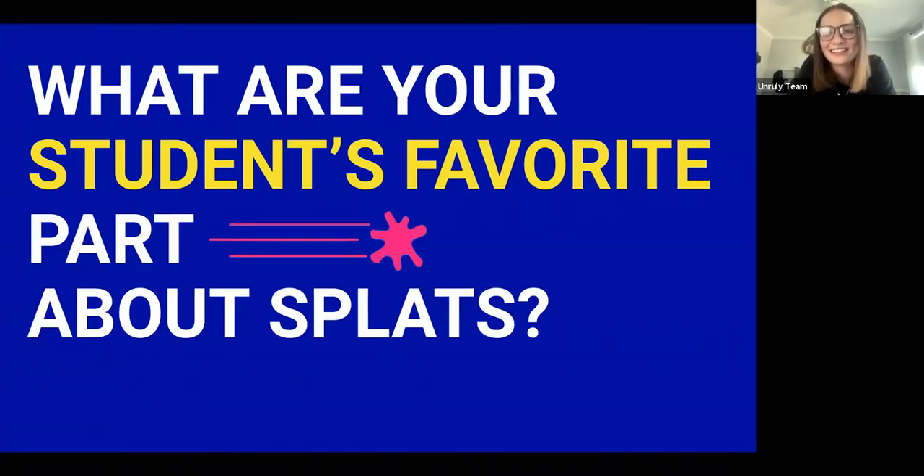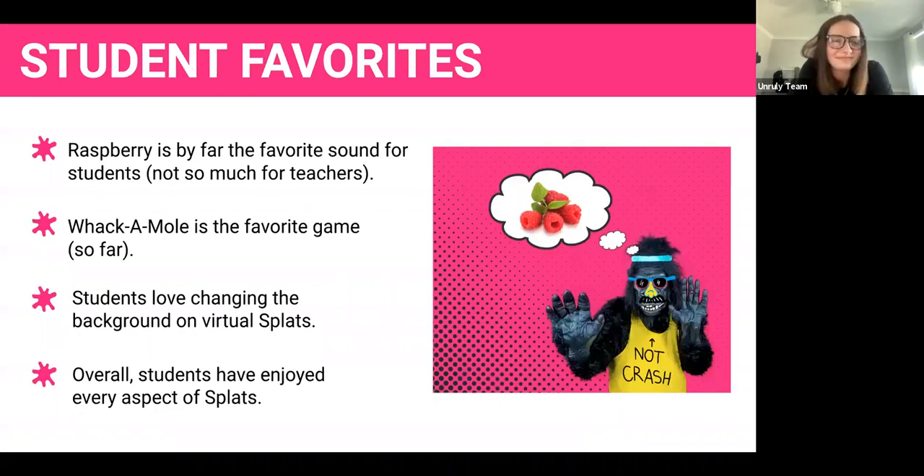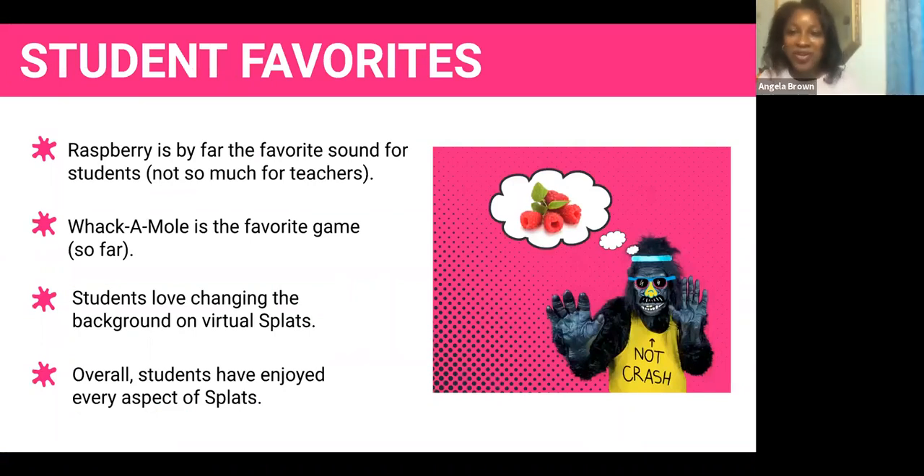What are the student fan favorites about Splats? Of course the silly profile names when they create their account — that gets them from the very beginning. Raspberry is the favorite sound overall — not so much for the teachers who sometimes say 'okay, choose a different sound,' but in the library it's like whatever makes you happy, go for it.